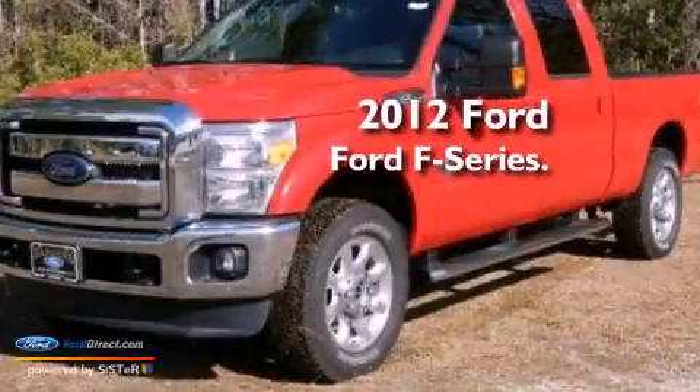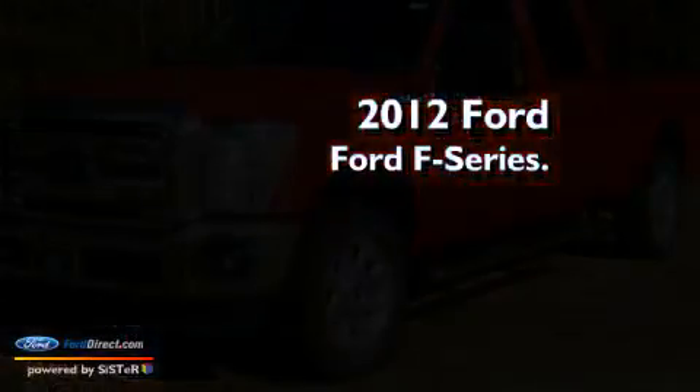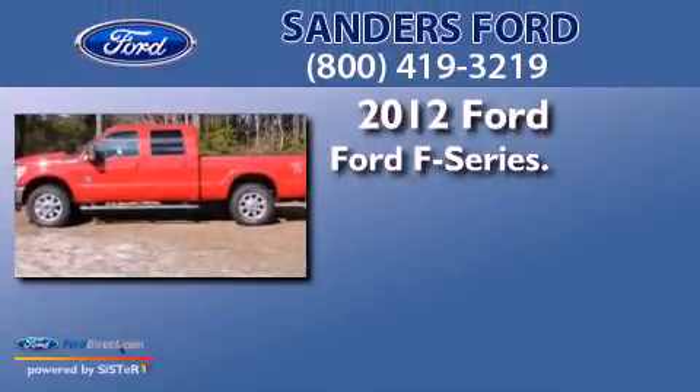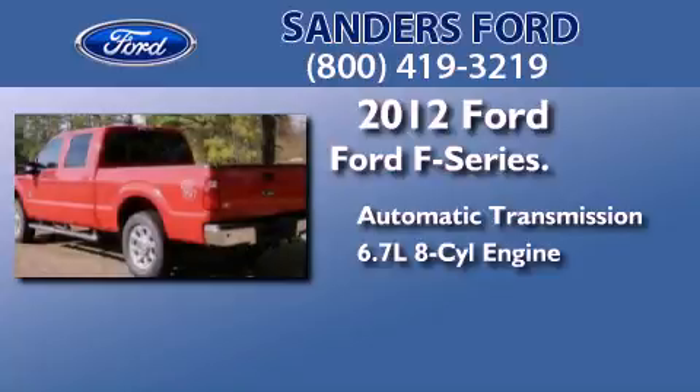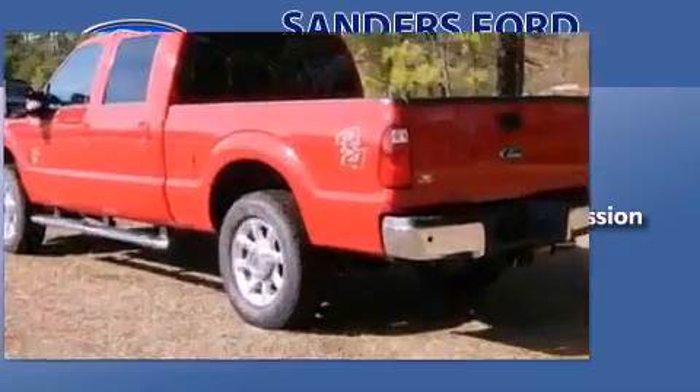This is a brand new 2012 Ford F-Series. This truck has an automatic transmission, a 6.7 liter V8, and the added safety and control of four-wheel drive.